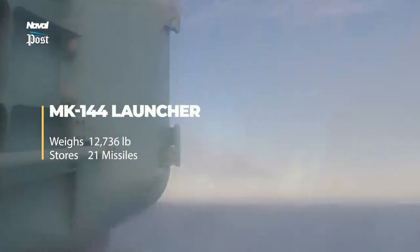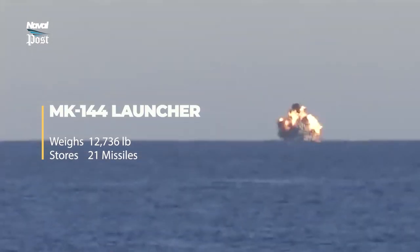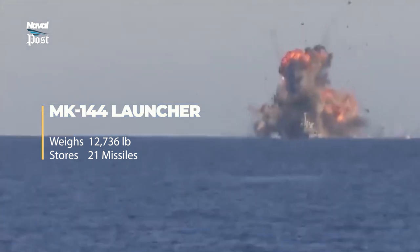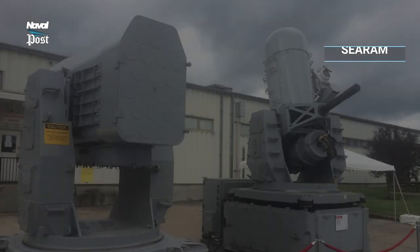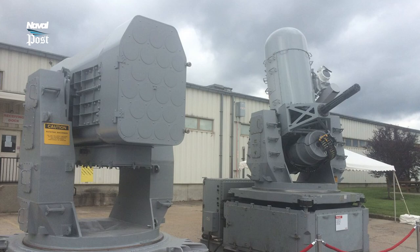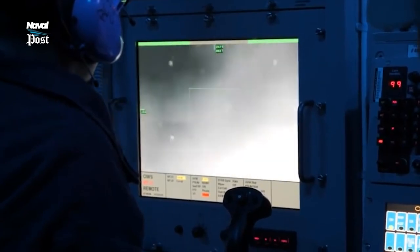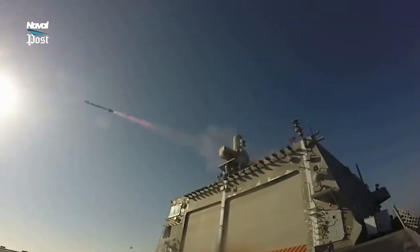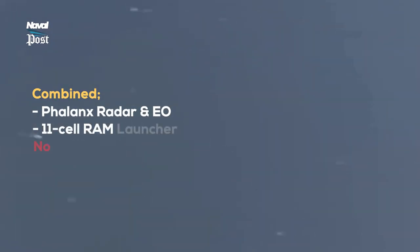The Mark 144 guided missile launcher unit weighs 12,736 pounds and stores 21 missiles. C.RAM is a launcher variant equipped with independent sensors derived from the Vulcan Phalanx C.I.W.S., installed on littoral combat ships and certain early Vulcan-class destroyers. It combines the radar and electro-optical systems of the Phalanx with an 11-cell RAM launcher to produce an autonomous system that does not need any external information to engage targets.